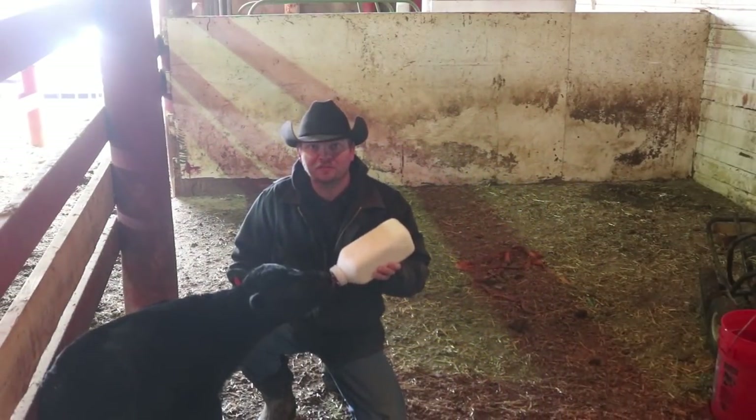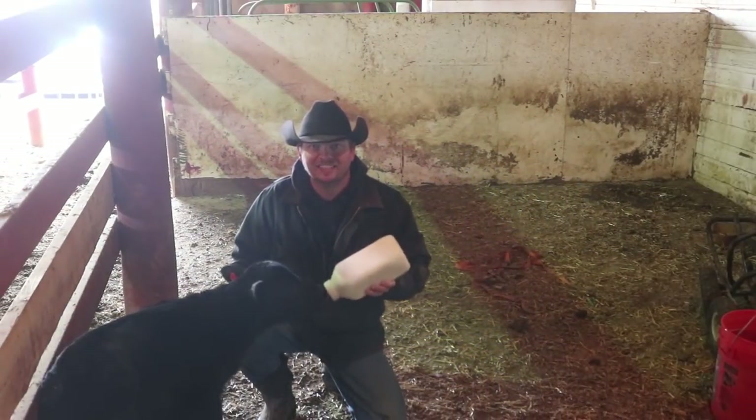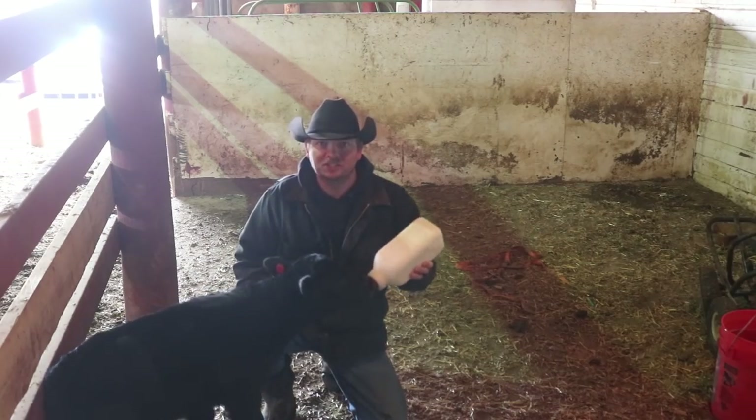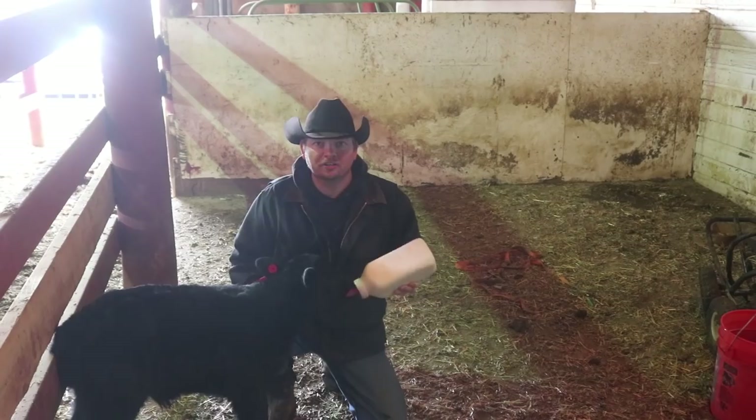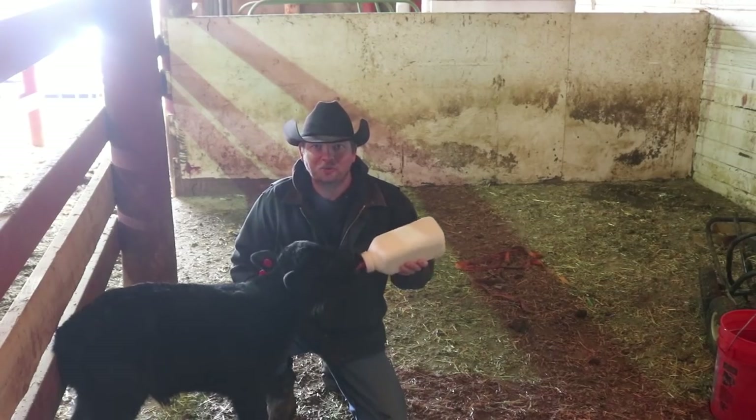Hi, I am Mike and this is little orphan Andy getting himself some breakfast. Today we tackle the project list once again as we perform some pasture maintenance and reseed our feedlots on our Wyoming life.